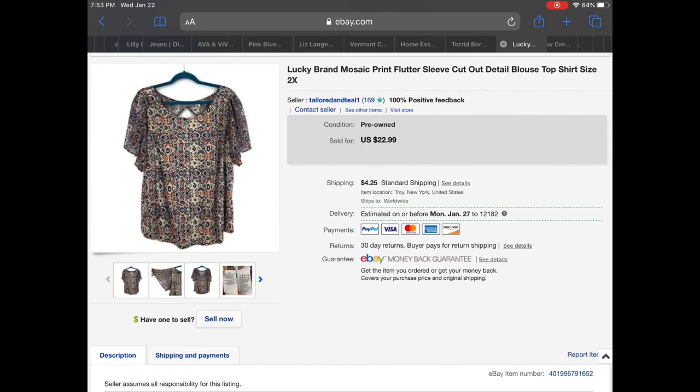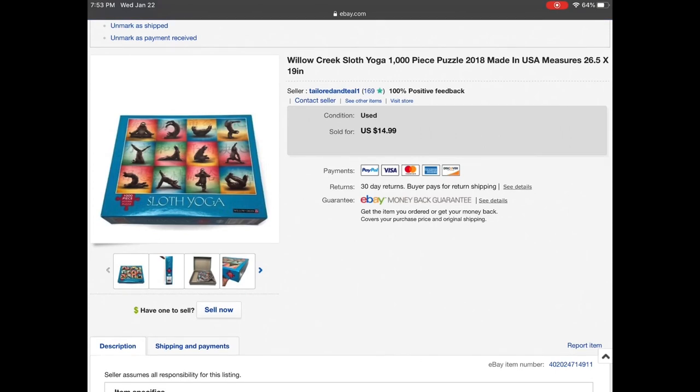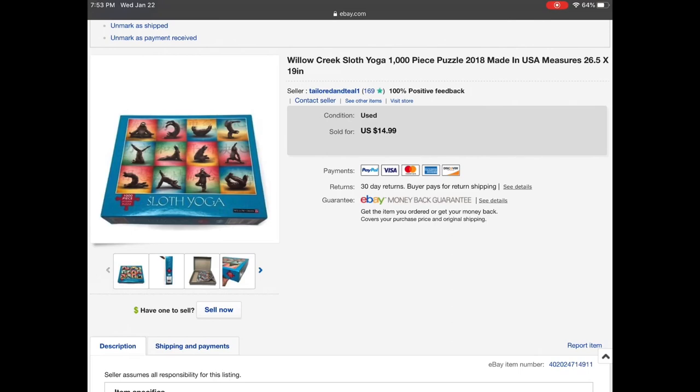This was a really cool find — a Willow Creek sloth yoga puzzle. When I picked it up I thought it was new because someone had taken the bag and stapled it together. I counted all the pieces twice and was 99% sure they were all there. The pieces looked brand new like it was never even put together. It sold once on eBay but the customer wanted to cancel because shipping was so high — it weighed over a pound. I relisted it and it sold again for $9.60 on a best offer.